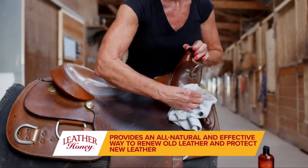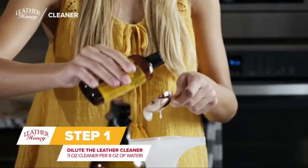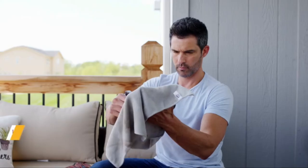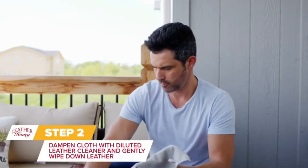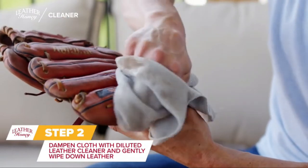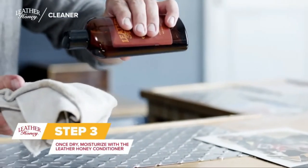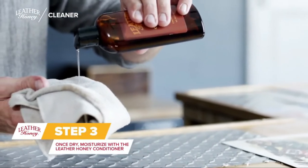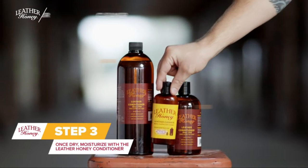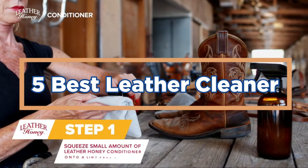Leather is a durable material that can last for years, but it needs to be cleaned regularly to keep it looking and feeling its best. There are a variety of leather cleaners on the market, but which is the best? Some people prefer a cleaner with soap and water, while others swear by one with a leather conditioner. It really depends on the condition of your leather and what you are trying to achieve. In today's video, we will show you the top 5 best leather cleaners. Let's get started.